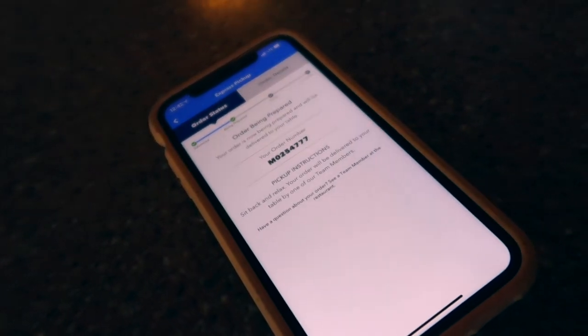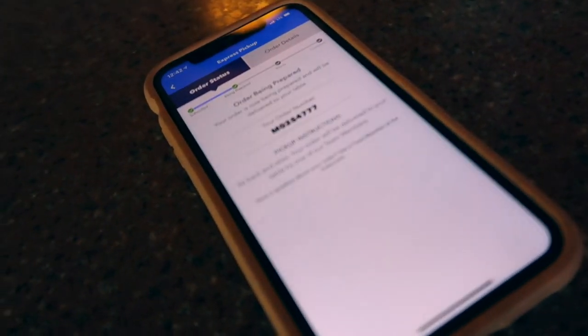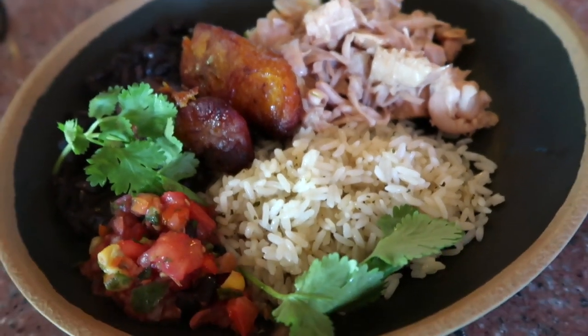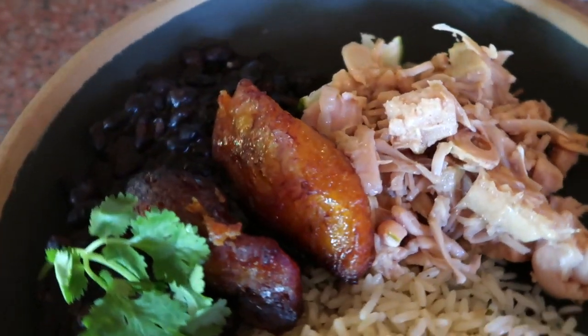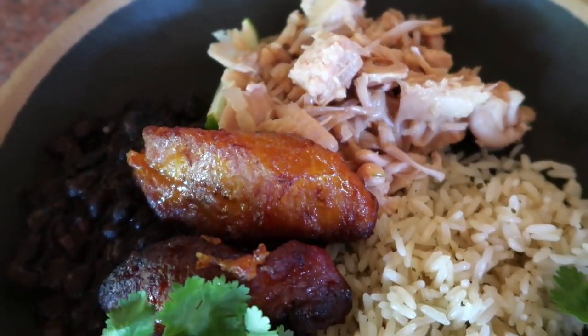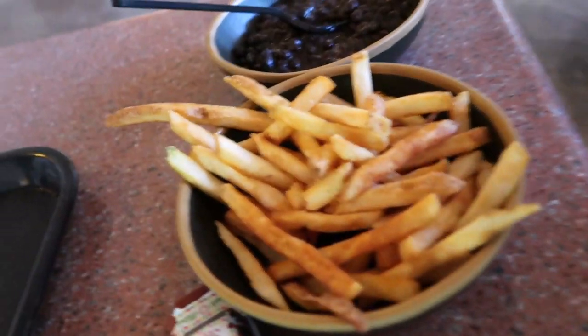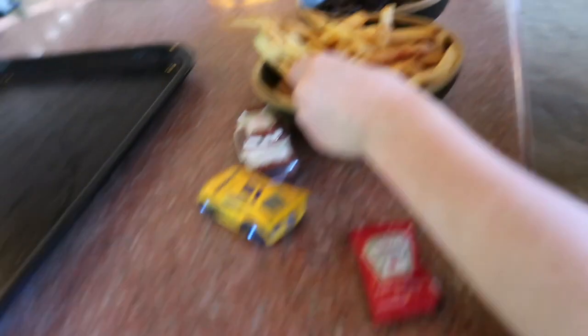The big difference with Universal mobile ordering is they assign you a table and then they'll actually bring your food out to you once you order. This is the jackfruit rice bowl but without cheese — you have to tell them when you order it they don't put cheese on it. You can't modify on the app so you have to just let them know. I just got him some french fries and a bowl of black beans because they are delicious here.